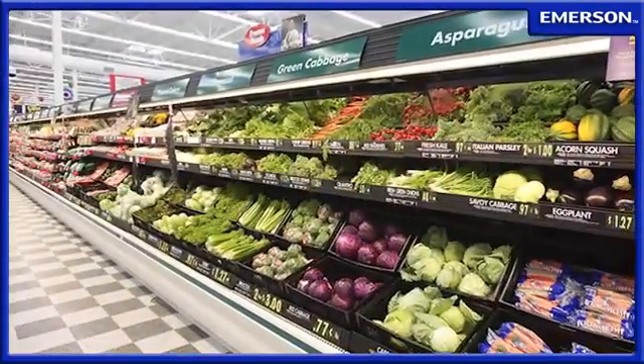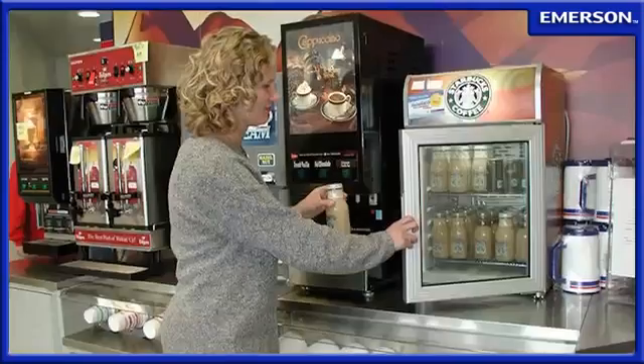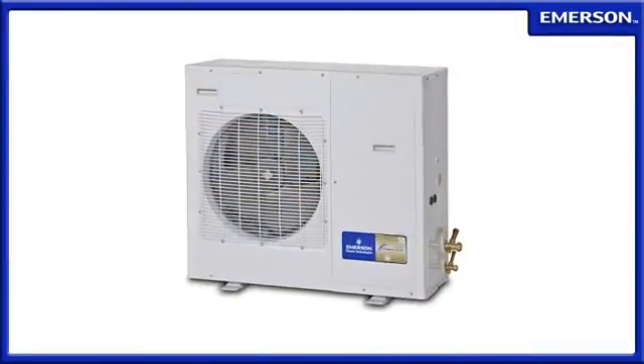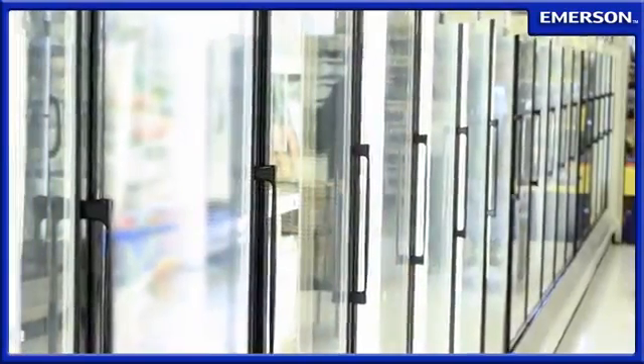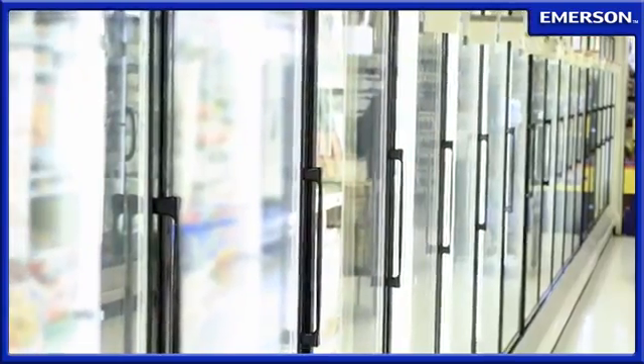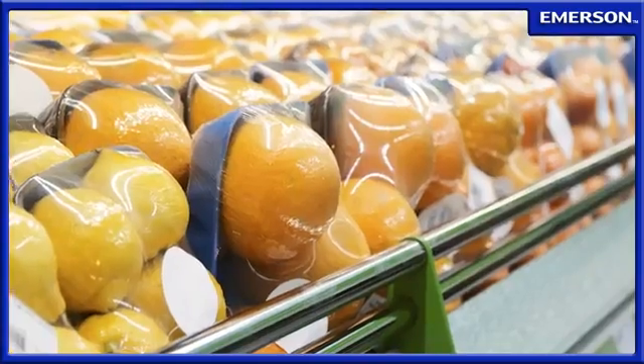In commercial and industrial refrigeration systems, requirements for food safety, fail-safe product protection, low maintenance and reduced energy consumption are paramount. For decades, contractors, OEMs and end users have met these challenges by turning to the most trusted name in refrigeration, Copeland Compressors.